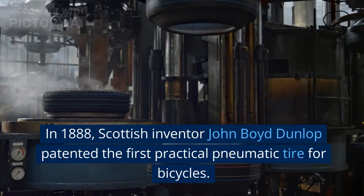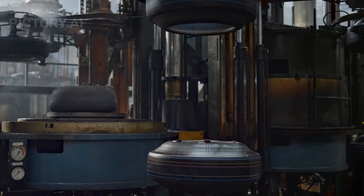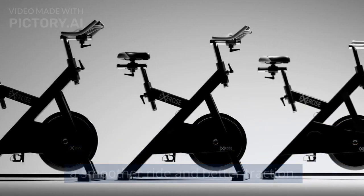Pneumatic tires, late 19th century. In 1888, Scottish inventor John Boyd Dunlop patented the first practical pneumatic tire for bicycles. This revolutionary innovation greatly improved the comfort and performance of bicycles by providing a smoother ride and better traction.